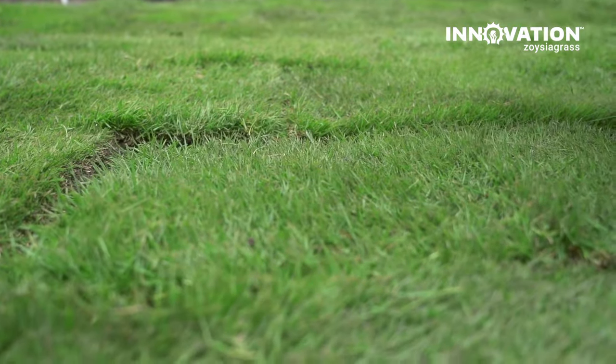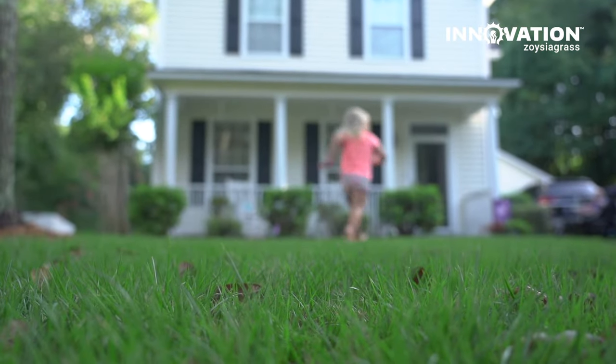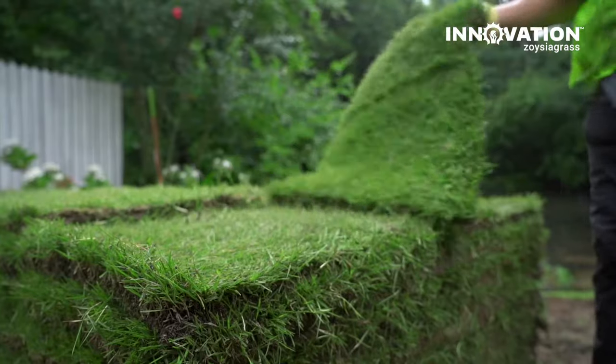What makes this grass stand out is its appearance and its softness, which along with its durability is something any homeowner will appreciate. It's a perfect fit for a home lawn.